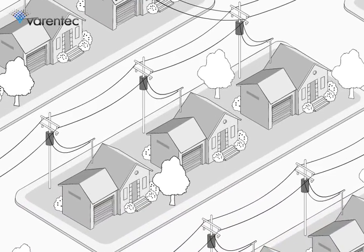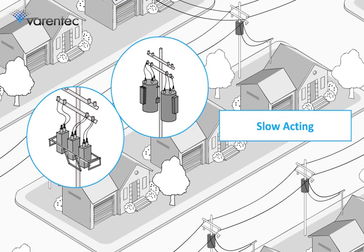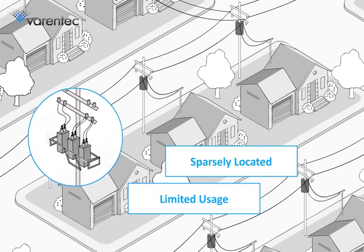Today's grid relies on old technology — capacitor banks and voltage regulators — which are slow-acting, sparsely located, and unable to provide the fast, precise control required by the modern grid.